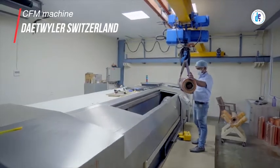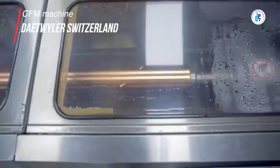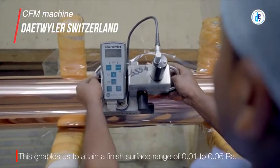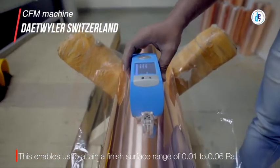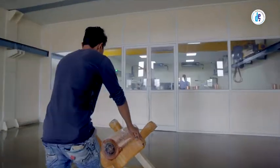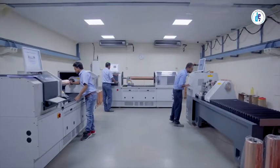After nickel and copper plating, the copper polishing process uses a special-purpose imported CFM machine from Wälzlager, Switzerland, that helps achieve uniform depth of engraving from left to right with an accuracy of 5 microns per meter. This is required to achieve precise polishing, accurate finishing, and mirror surface electronic engraving on the cylinder. After successful completion, the cylinder reaches the engraving department for precise electromechanical engraving.